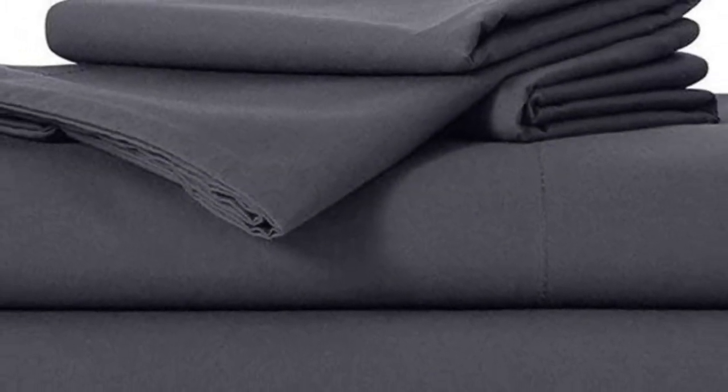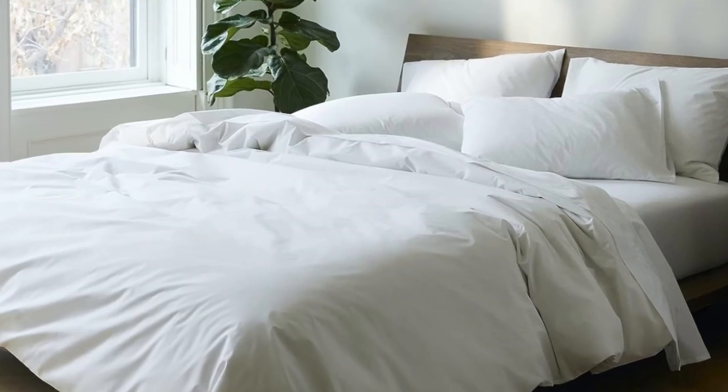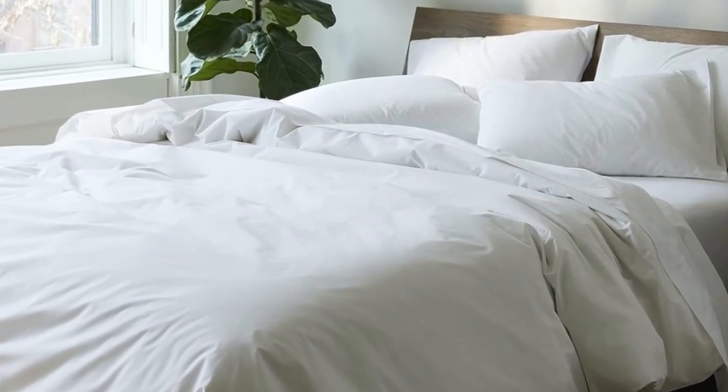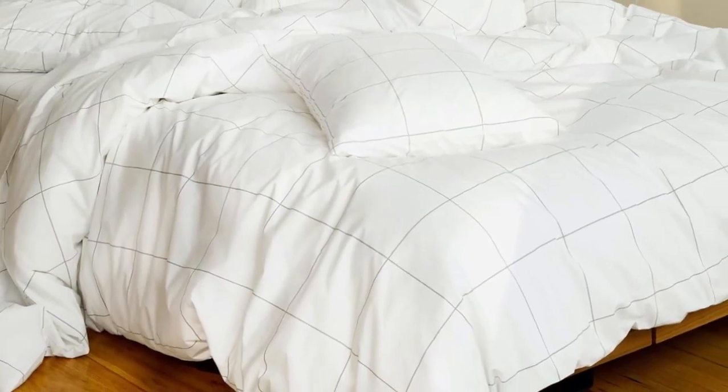Don't miss out on the Brooklinen luxe bed sheets, which feel extra smooth and have a delicate sheen to them. The Brooklinen website offers a wider selection of prints and colors, but if you need the brand's bedding ASAP, you can express ship them from Amazon. And if you're looking for more affordable sateen sheets on Amazon, check out the California Design Den sateen sheets featured below.